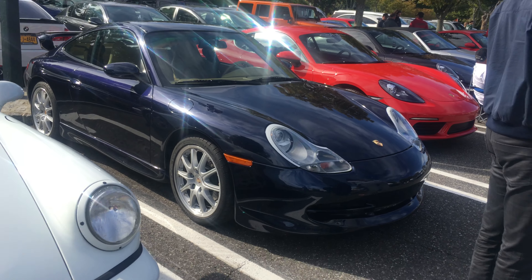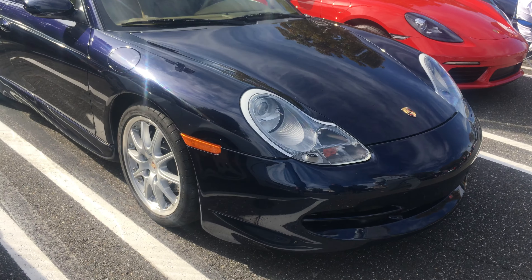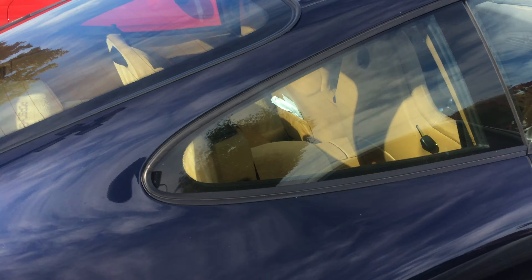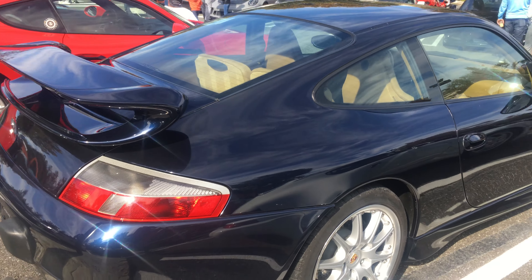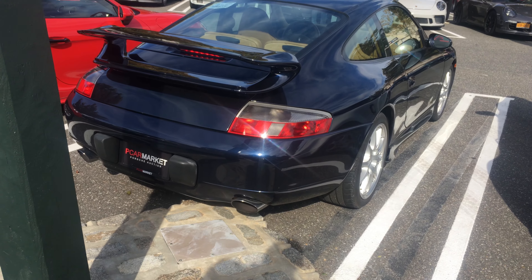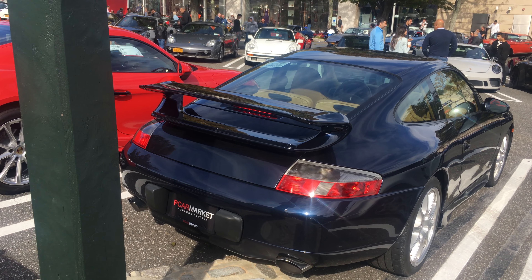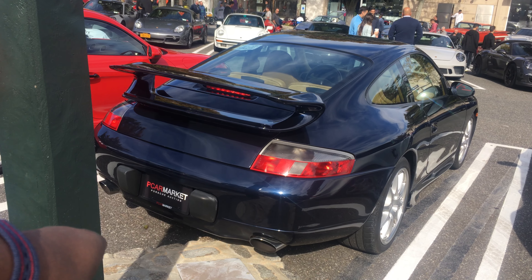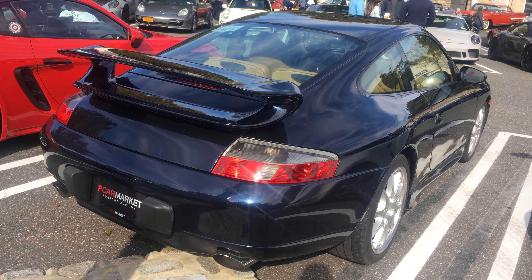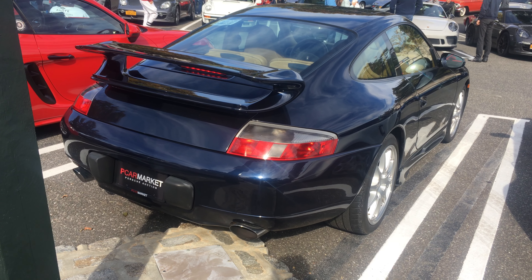Opening this series with a 996 — I believe this one is a C2. I love this color, it's like a bluish, kind of purple. It changes with the light. This car is absolutely beautiful, and this one is on PCarMarket, so it may be for sale. Look at this 996 — there's just something about it that really rings a bell for me.